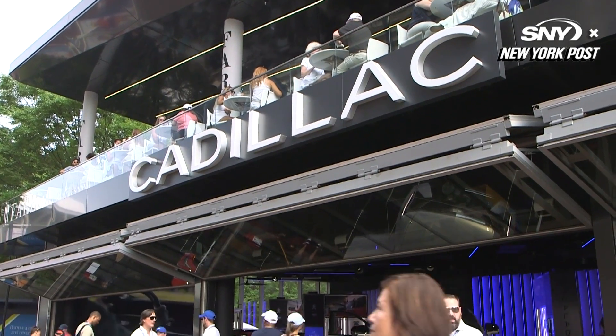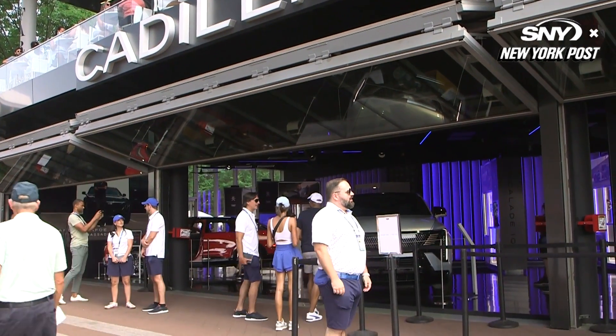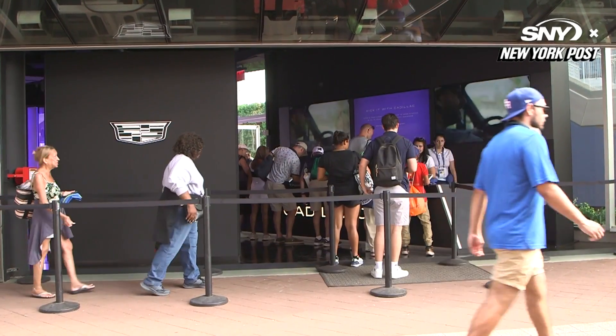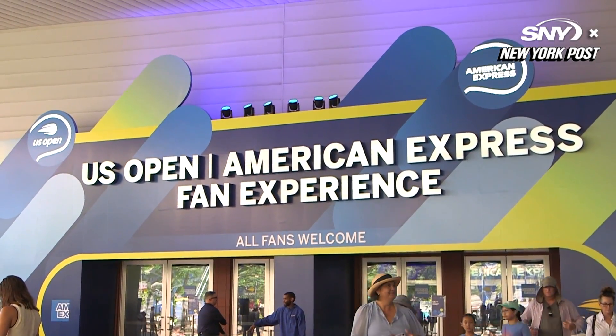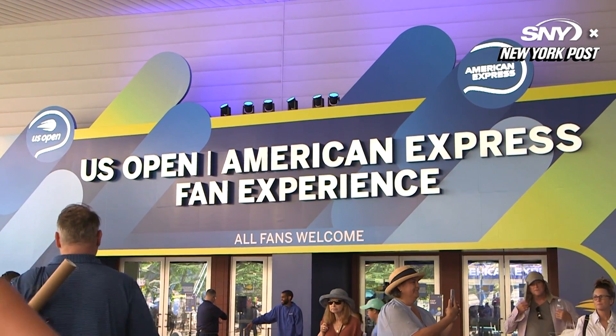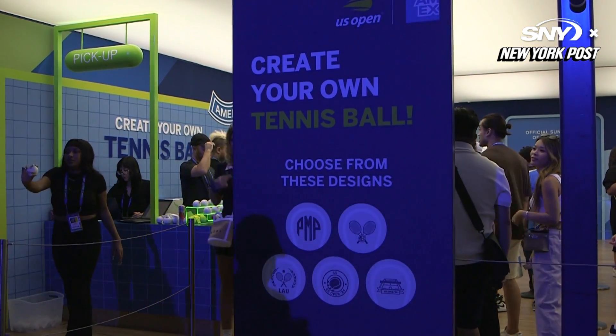Get activated with some of the activations. You've got to stop by the Cadillac showroom to get a look at some of their new cars and SUVs that are already out. The Amex fan experience is a great spot for American Express users to watch the matches, not only in style, but in the cool.